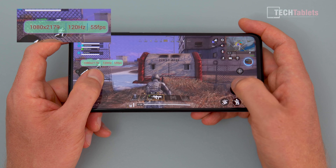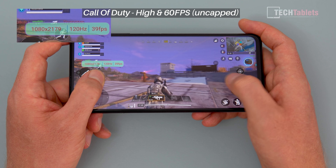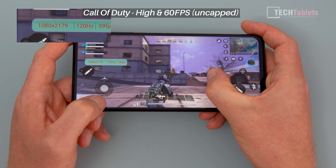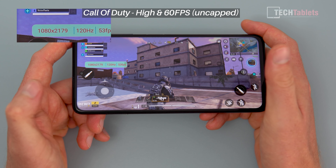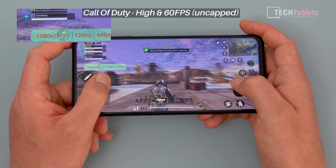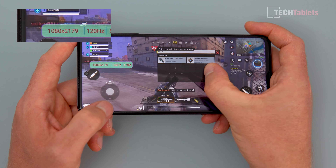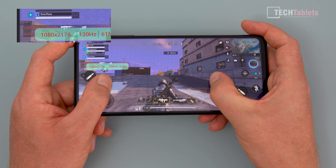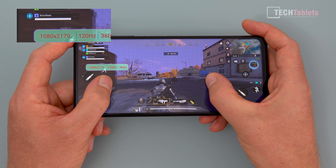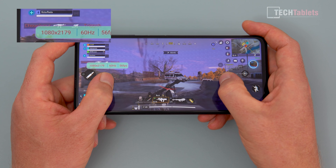Call of Duty on the high setting with the max frame rate: we're getting on average about 50 frames per second. You can see right now it's about 50, up to 60 - 60 is the cap, by the way. So this game doesn't support 120 frames per second, at least not yet. I hope that in the future the developers will at least unlock that. So this is playable, it's good, and actually much better than I thought. Remember, this is on the high setting - if you want a more steady frame rate so it doesn't dip down to 38 or 39, then use a lower setting.